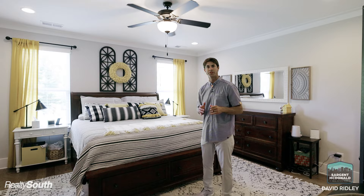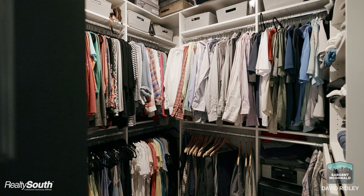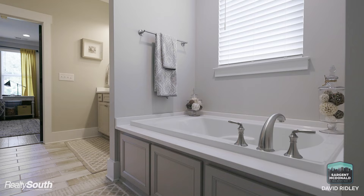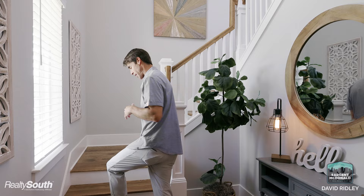We're on the main level in the master bedroom, which is very spacious, right off of the kitchen. The master bathroom has a shower, double vanity, built-in tub, and a great closet. What makes this a great layout for families is you've got a guest bedroom downstairs, a playroom, and three bedrooms upstairs.